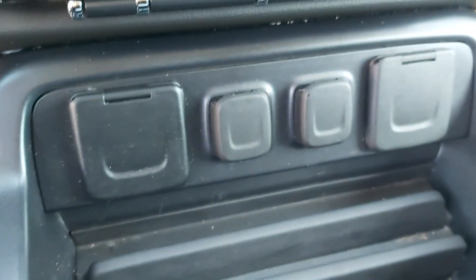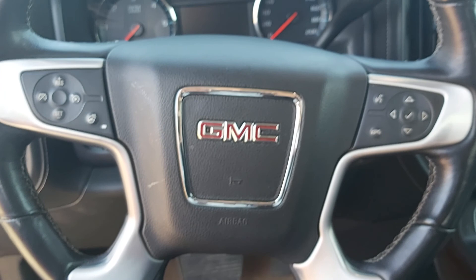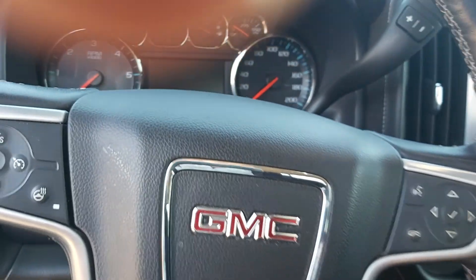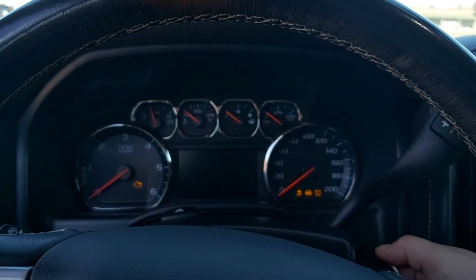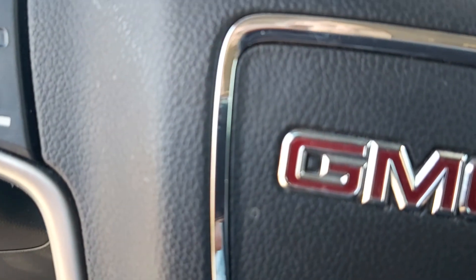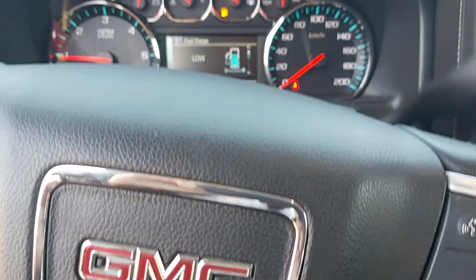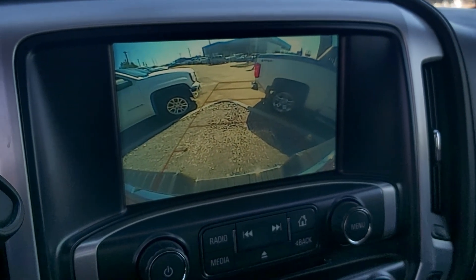And you got your ports there as well in the center console — and one there. Just start it up so you can see the back-up camera. There is your steering wheel column. Your kilometers. Now I'm going to put it into reverse — you can see your back-up camera. Nice clear picture on your back-up camera.